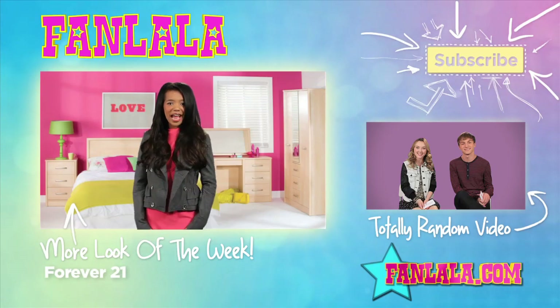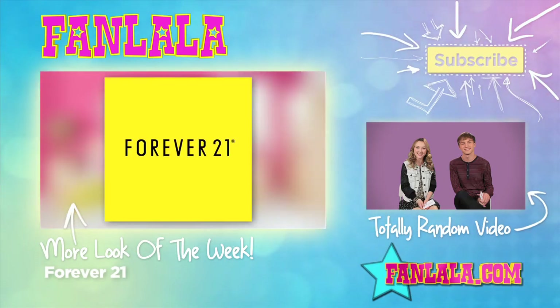Hey guys! What do you think of Skyler's Girl vs. Monster looks? And don't forget to check out last week's episode!